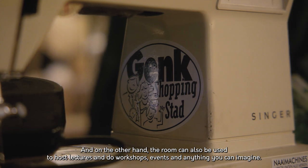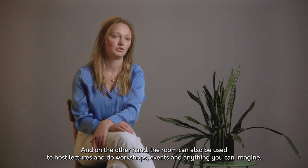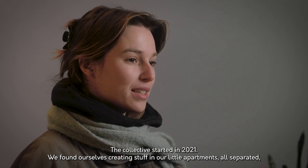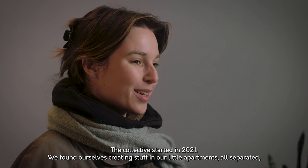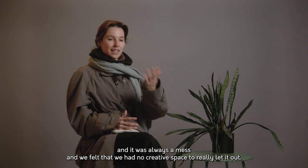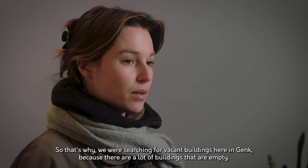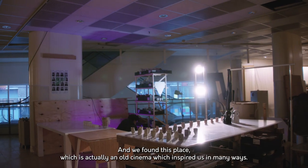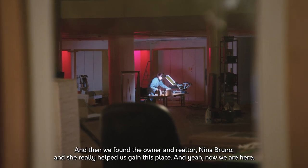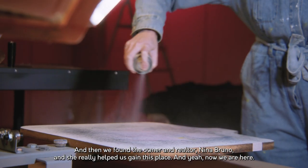The room can also be used to host lectures, workshops, events, and anything you can imagine. The collective started in 2021. We found ourselves creating in our little apartments, all separated — it was always a mess and we felt we had no creative space to really let it out. So we searched for vacant buildings in Genk, because there are a lot of empty buildings. We found this place, which is actually an old cinema, and it inspired us in many ways. We found the owner and realtor Nina Bruno, and she really helped us gain this place.